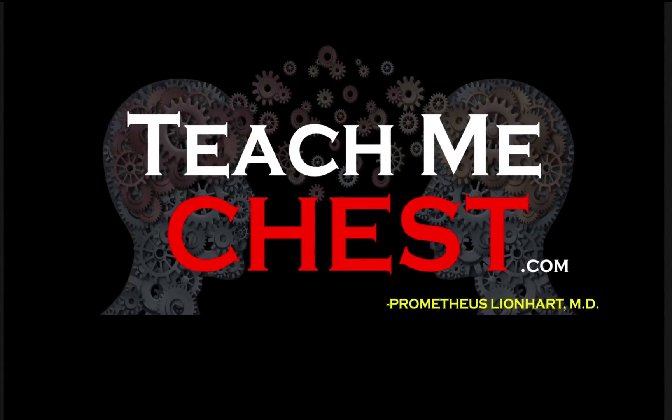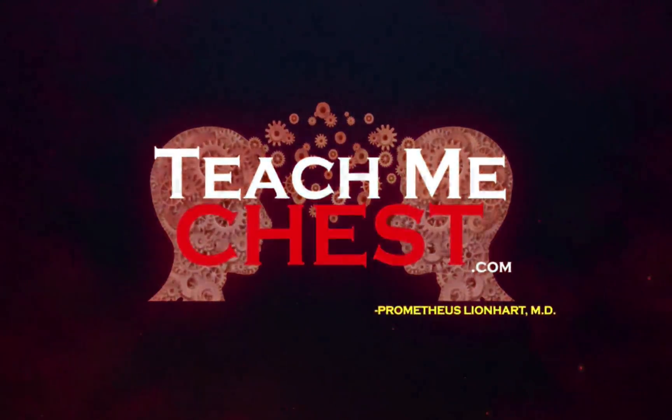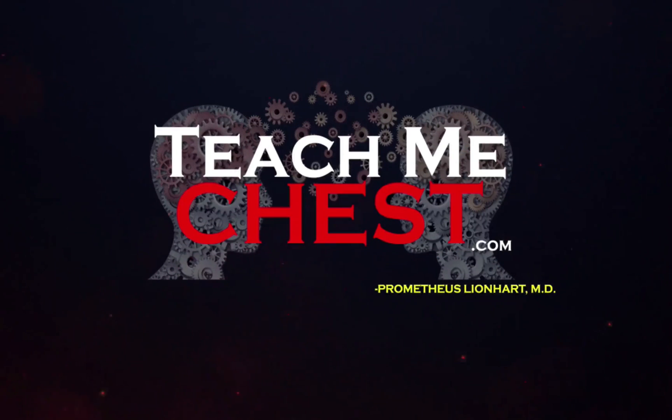A master class in understanding, a revolution in learning. Join the revolution.